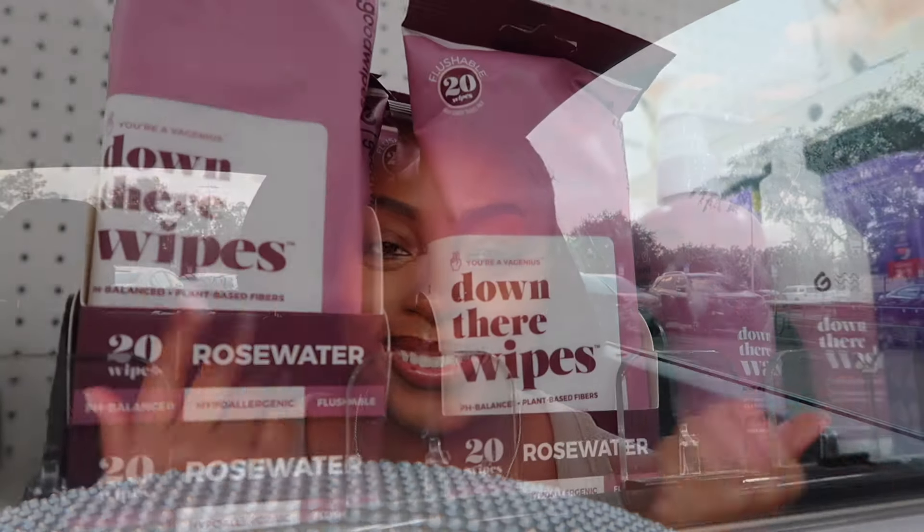Hey guys, welcome back to my channel. My name is Leslie. Today we are at Target doing a feminine hygiene shop-with-me haul. It's time to re-up — I haven't done one of these videos in like two to three months because honestly that's how long my products last. Make sure y'all check the description box below — I will have the timestamps listed so if you're looking for a specific part like vaginal care, shower routine, or oral care, you can skip right to that part.